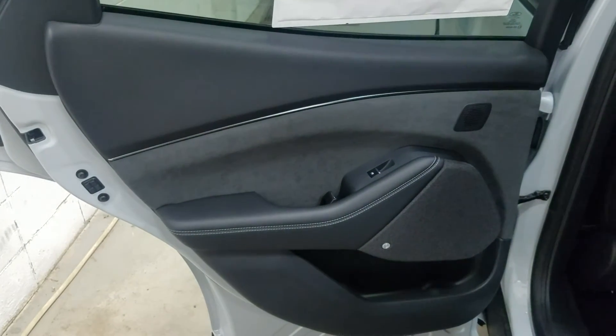Our rear passengers have access to power windows as well as door storage. As you move into the back you'll see our lovely bench seating which provides plenty of leg room as well as lots of head space.